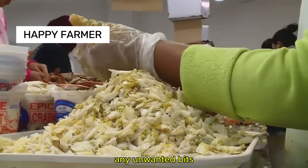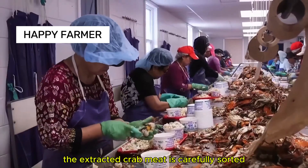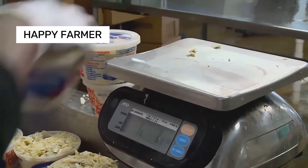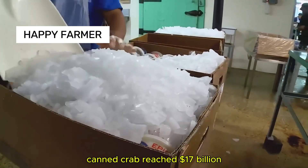Any unwanted bits, shell pieces, or spoiled meat are removed. The extracted crab meat is carefully sorted and inspected before packaging. In 2023, global consumption of fresh canned crab reached $17 billion.